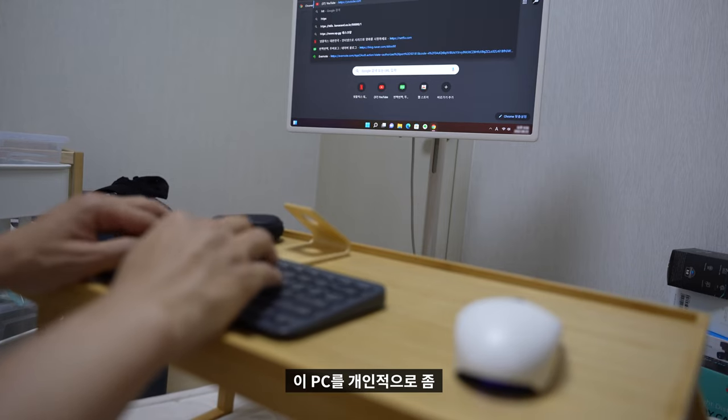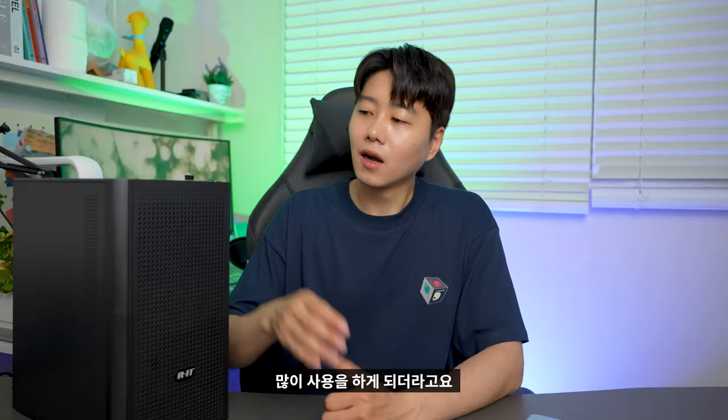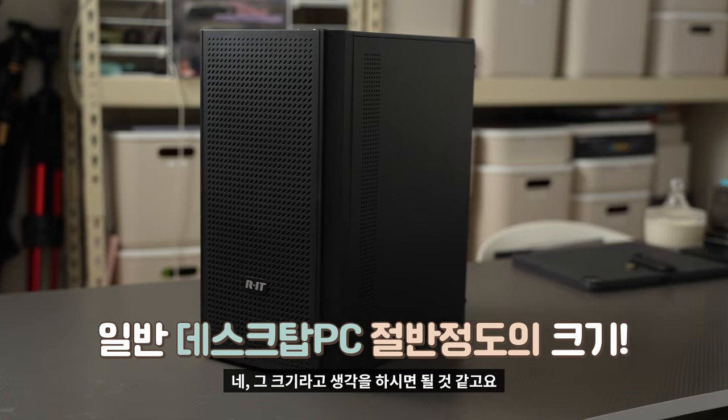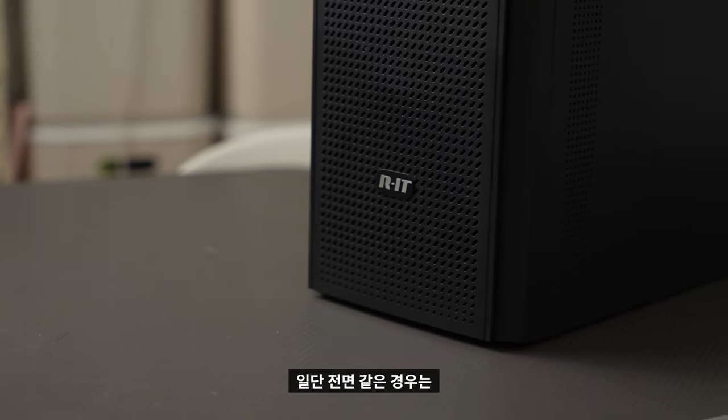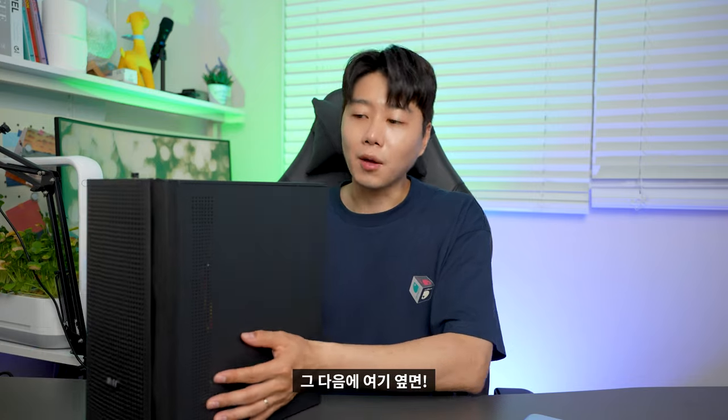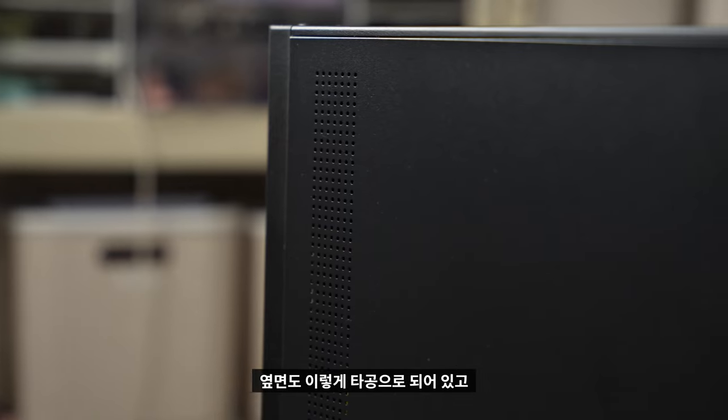그래서인지 집에서는 노트북보다 이 PC를 개인적으로 많이 사용하게 되더라고요. 크기 같은 경우는 일반적인 데스크탑의 절반 정도라고 생각하시면 됩니다. 쿨링 시스템이 잘 갖춰져 있기 때문에 발열 걱정 없이 사용하실 수 있어요. 전면은 내부와 연결된 타공 시스템으로 열이 잘 빠져나갈 수 있도록 되어 있고, 옆면도 타공으로 되어 있습니다.